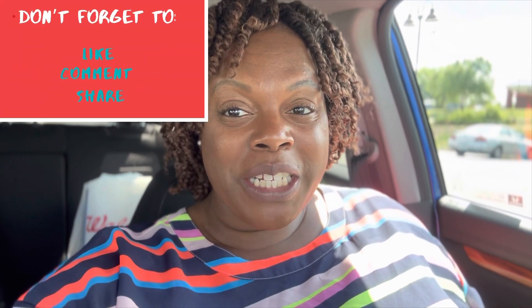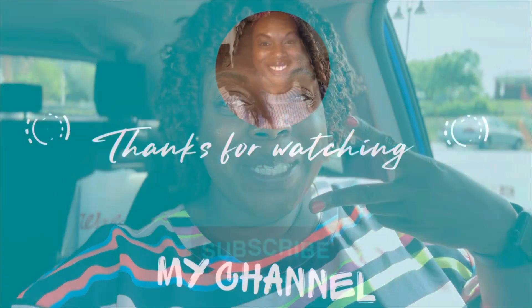Don't forget to like, comment, share and subscribe to my channel. Don't forget to follow me on Instagram and TikTok. Until next time, take care of yourselves, take care of one another, and God bless — peace out.